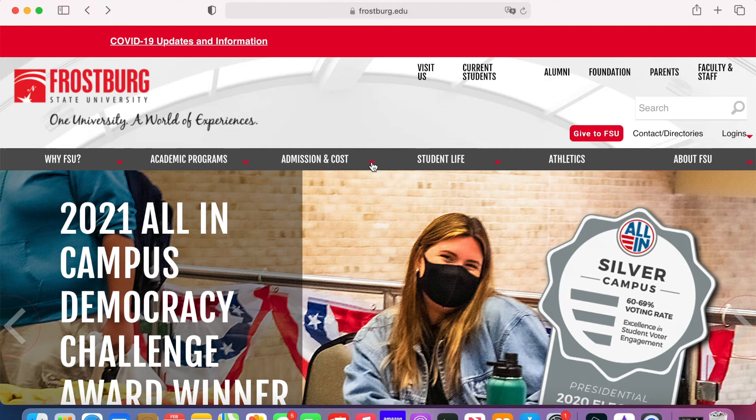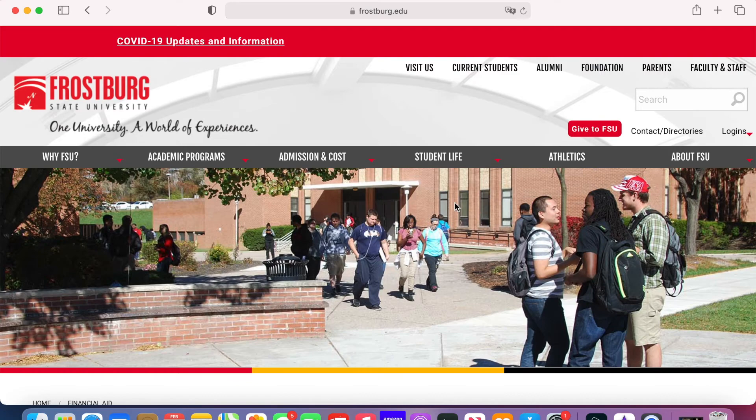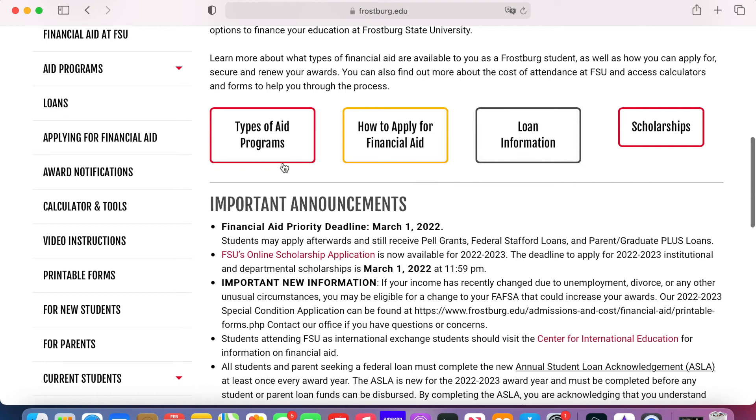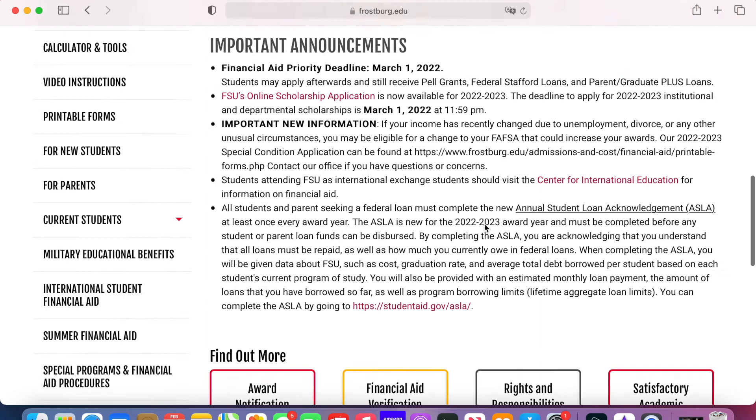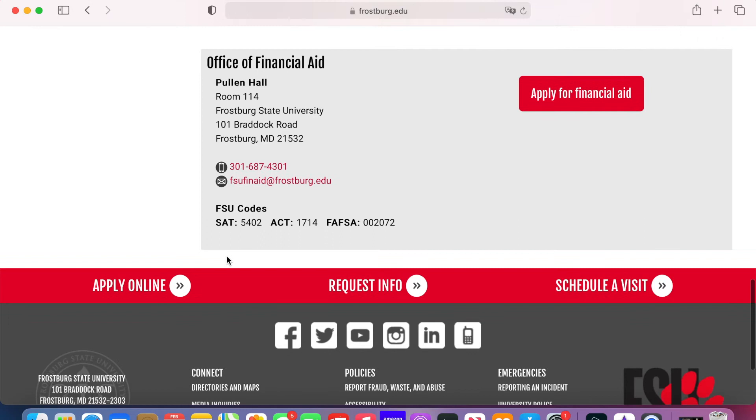Back at the home page, let me show you where the Financial Aid tab is. Click Admissions and Cost, then click Financial Aid — it will redirect you to this page. Scroll down and you will be able to see clickable tabs for types of aid, how to apply, loan information, and scholarships. If you scroll down again, you will find the information to get in touch with the Financial Aid Office, and a stand-alone clickable button to apply for financial aid. At the bottom of this page and the main page, you will find three tabs.